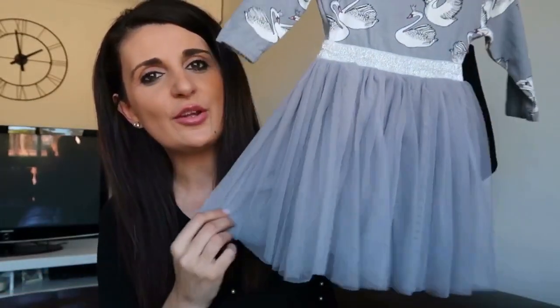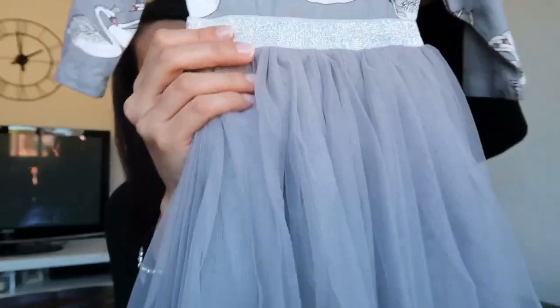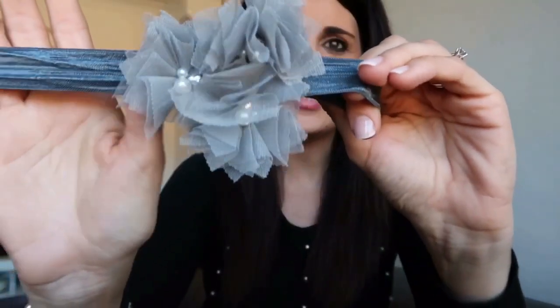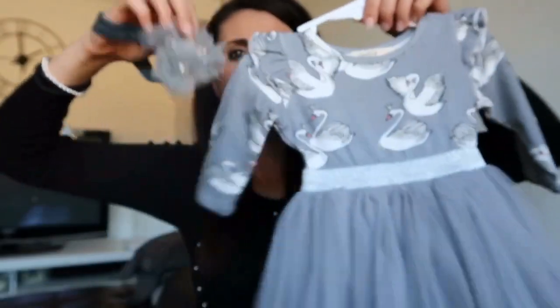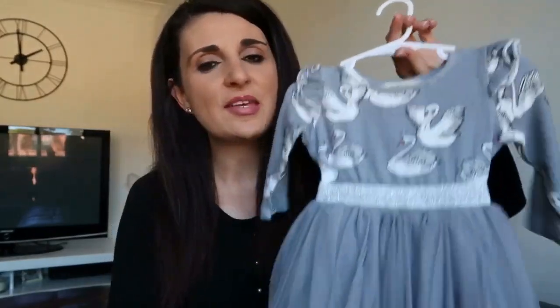The next outfit is a little more fancy because we were going out for a birthday party. It's this grey swan dress — so princessy and flowy — with fluffy sleeves and a beautiful tulle skirt with a little silver trim around the waistline. I paired it with a grey headband featuring little pearls and beads. She wore it with white stockings to keep her nice and warm, since it is winter.